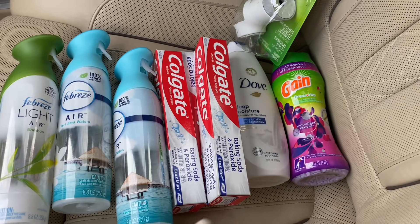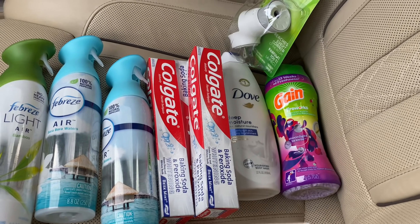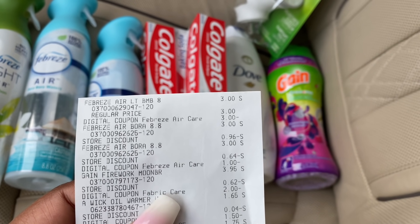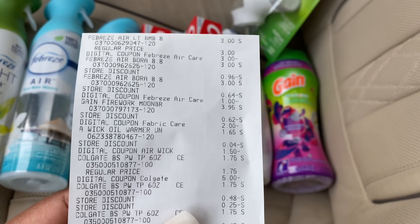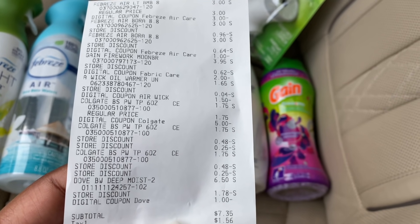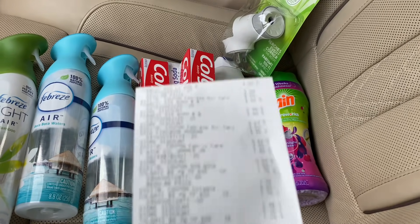What I really wanted was the Dove, but I fit some Gain in there too, and the Febreze of course. I don't need toothpaste but I'll be donating it — it just makes the deal cheaper. Here's my receipt: $3 off two Febrezes, a $1 digital for the Febreze, $2 digital for the Gain, $1.50 digital for the Air Wick, $5 off $25 digital for Colgate, and a $1 digital for the Dove. My subtotal was $7.35, with a total savings of $19.